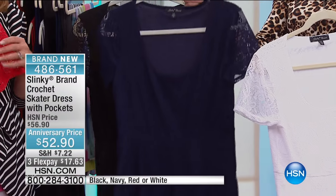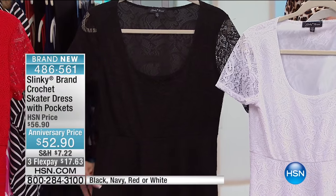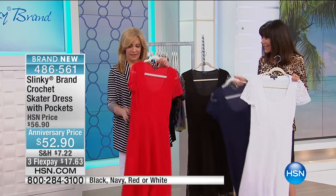Here it is in the navy blue. Love the navy — stunning in the navy. We then have it in black, and then it has another huge surprise: pockets!